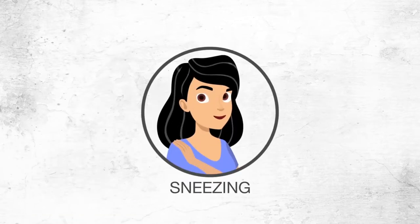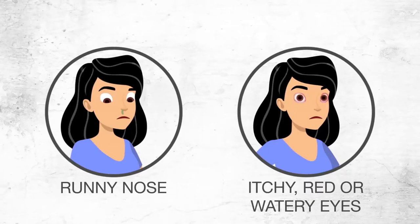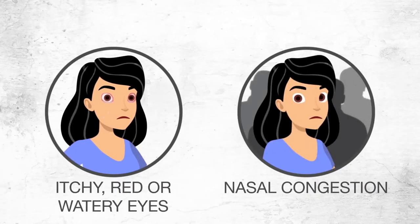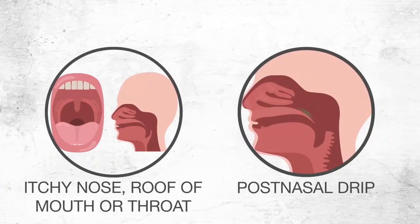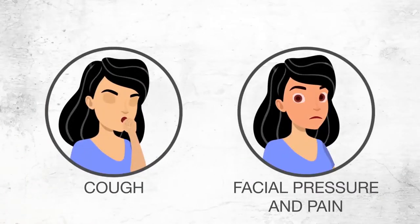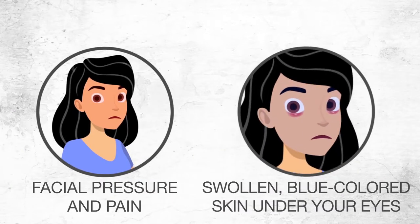Its symptoms are sneezing, runny nose, itchy red or watery eyes, nasal congestion, itchy nose, roof of mouth or throat, post nasal drip, cough, facial pressure and pain, and swollen blue colored skin under your eyes.